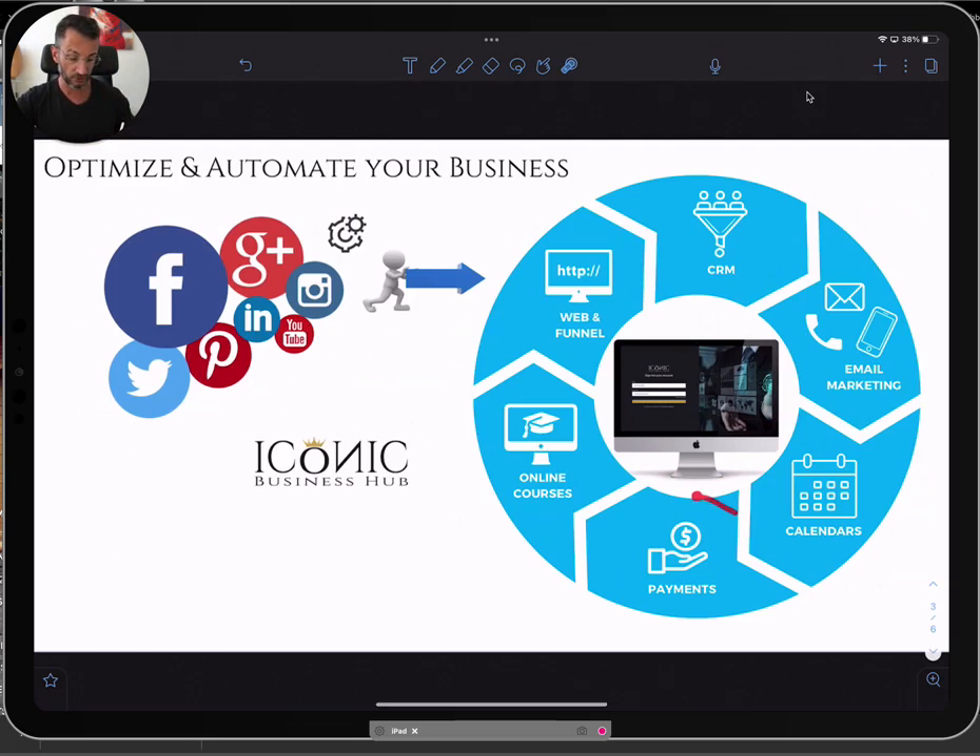You can also collect payments inside the platform, and once your client signs up, you can deliver your services automatically — your courses, your trainings — all built within the platform. There's no limit on how many courses you can create, no limit on calendars for your own use, your sales team, or support. It doesn't matter how big your team is; you can build as many as you want.